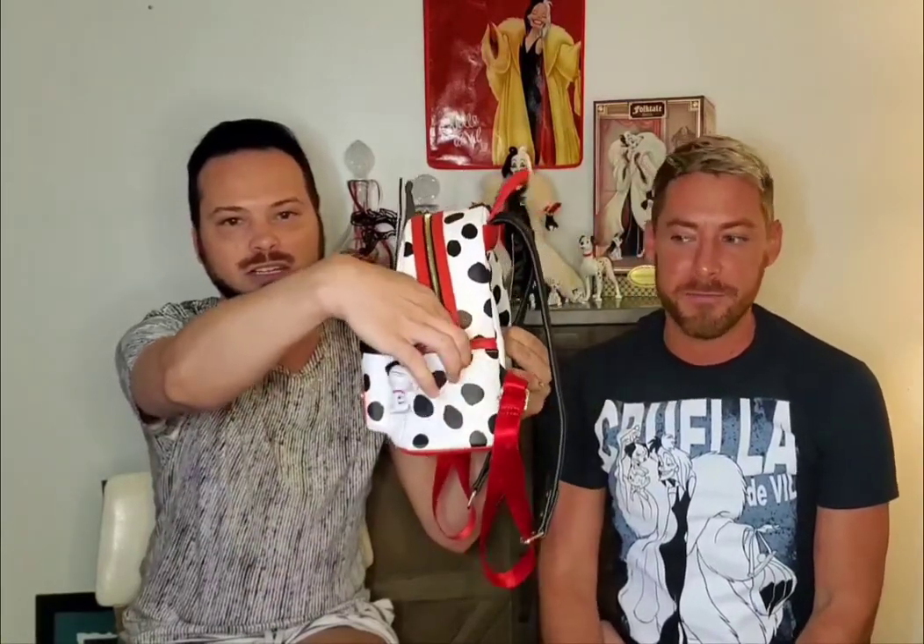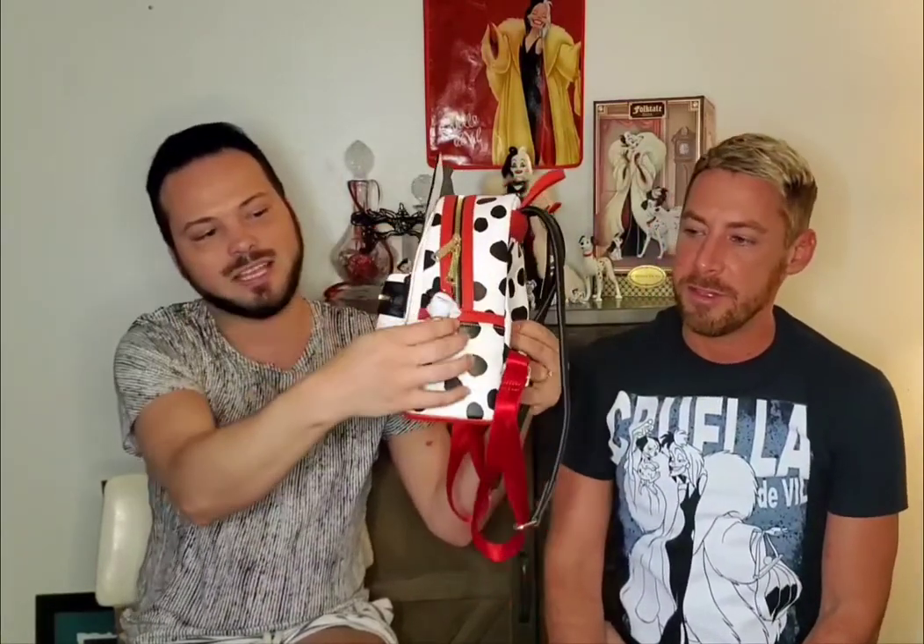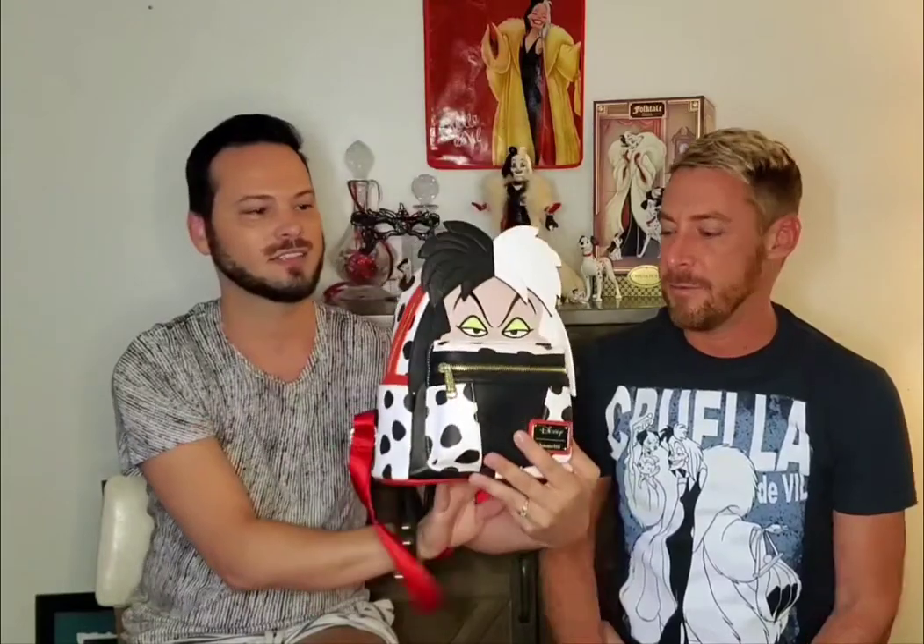We had to have our own charm — this one is actually from the Dollar Tree and I made it myself. I felt like Patch the Dalmatian definitely needed to be on this bag that's full of spots.